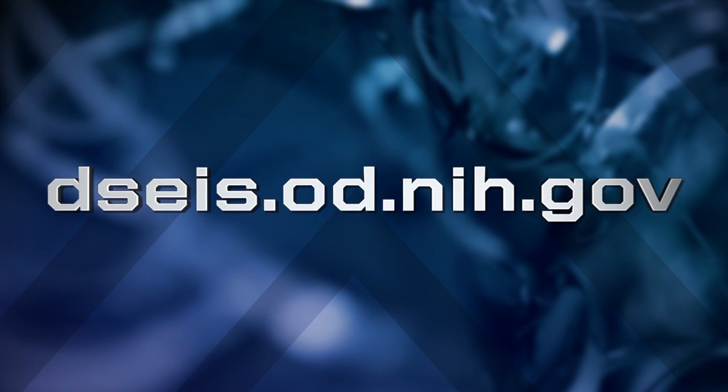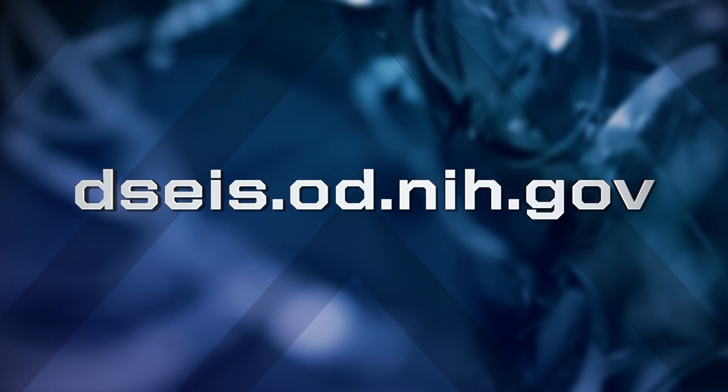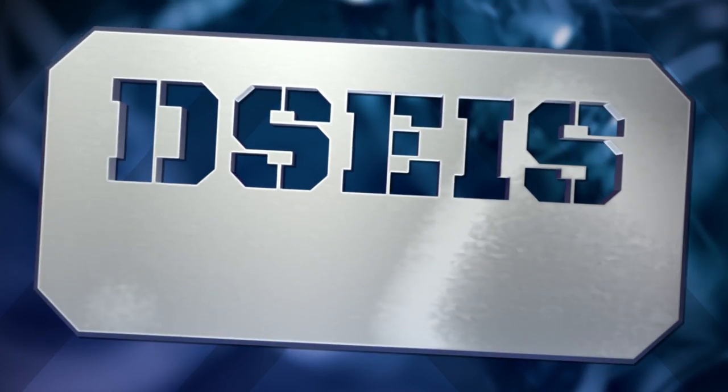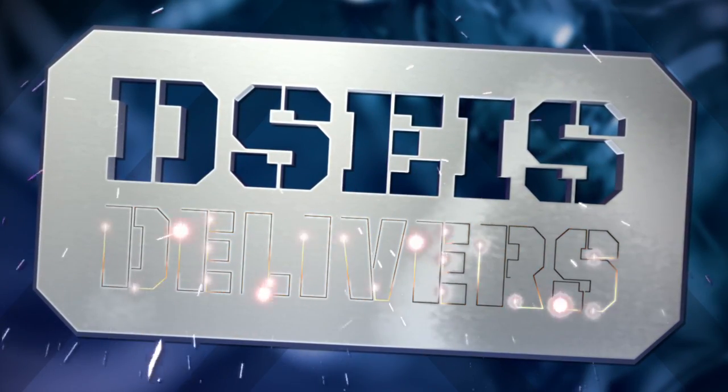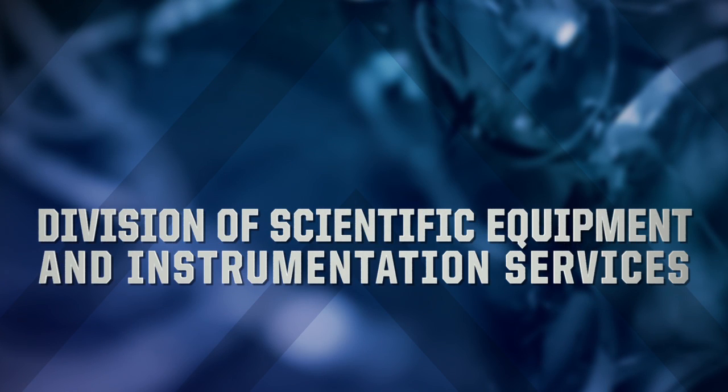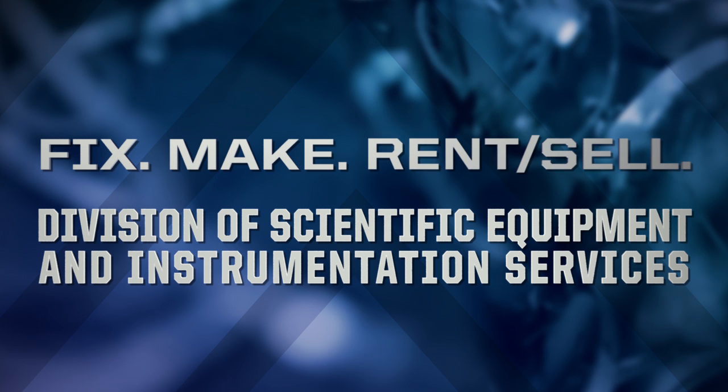Check us out on our website at dseis.od.nih.gov. We deliver efficiently, affordably, and expertly. We're the Division of Scientific Equipment and Instrumentation Services, and you bet we can.